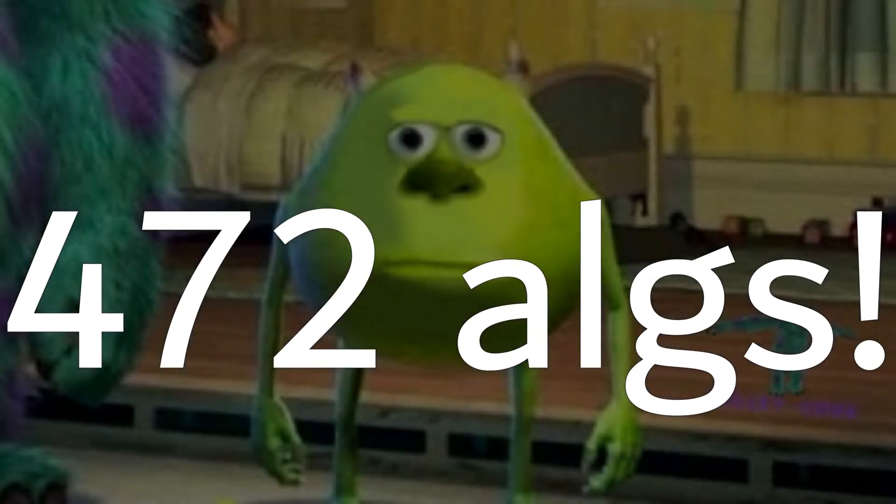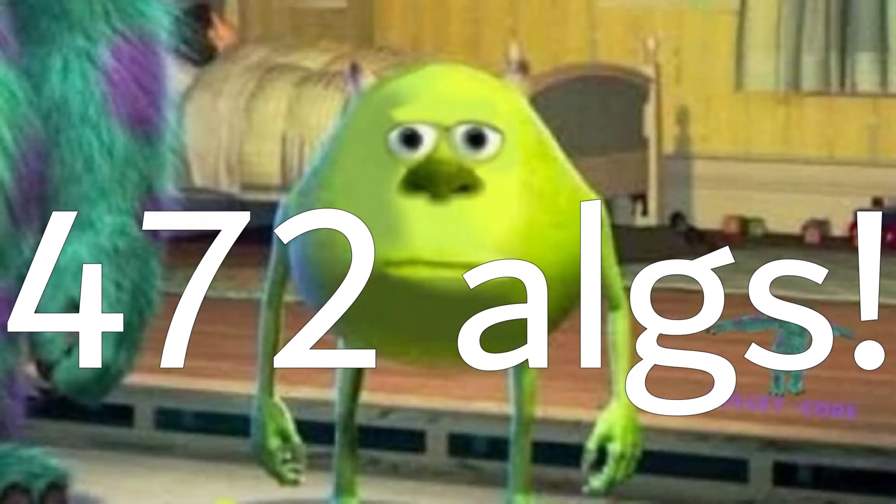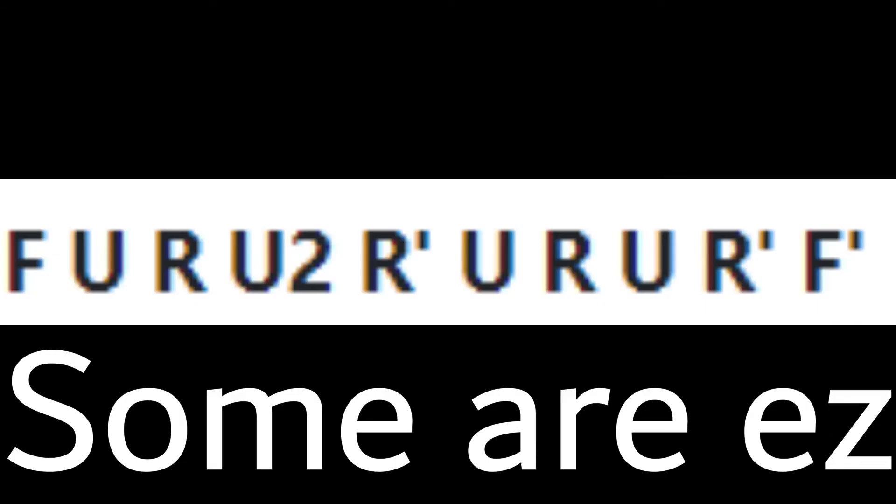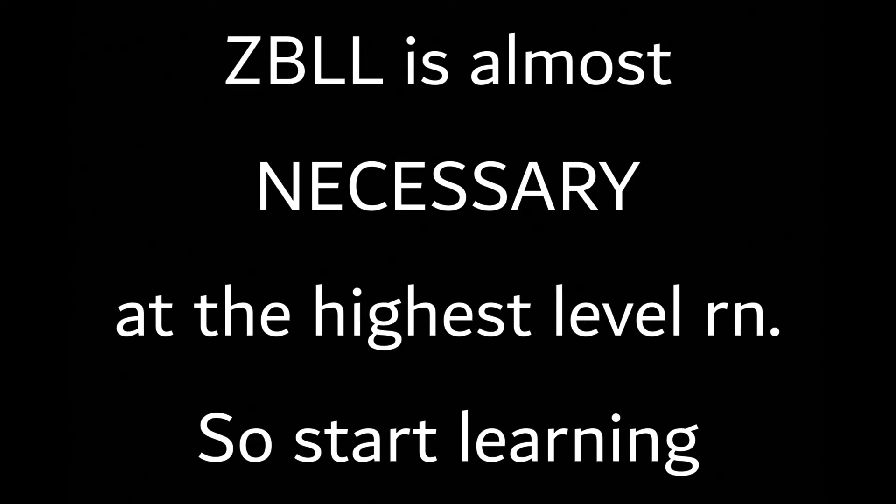And last, we have ZBLL. This alg set has 472 algs and it's a huge time commitment to learn, but it can save you a lot of time in solves. When you get an OLL with all four corners oriented, you can do a ZBLL alg and solve the last layer in only one step. Learning ZBLL is a long process, but some of the algs are really easy to learn and the way most people approach it is to learn one or two at a time and implement them into your solves. Don't try to cram the algs — it's not going to work. At the highest echelon of cubing, knowing a lot of ZBLL almost becomes necessary, so it's a good idea to start learning if you plan on getting there.